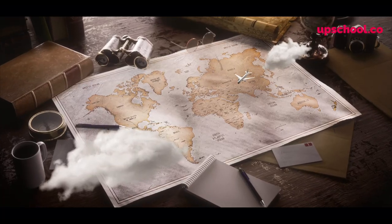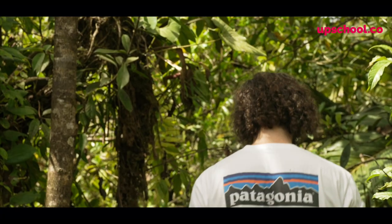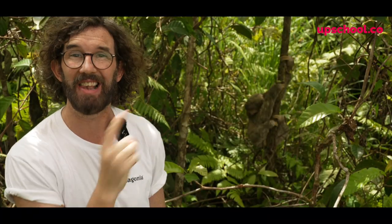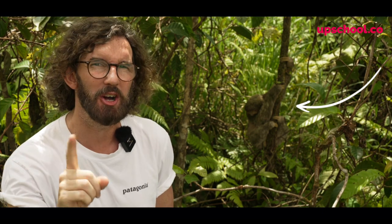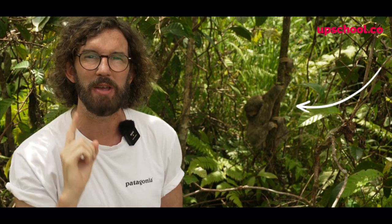Hello everybody, Gavin McCormack here. This week we are in Costa Rica. We've traveled all the way from Australia to the Costa Rican rainforest to find a very special creature, one that the world loves. If you look over my left shoulder you will see there is a sloth — a three-toed sloth which is native to this area, and it's actually got a baby on its tummy.